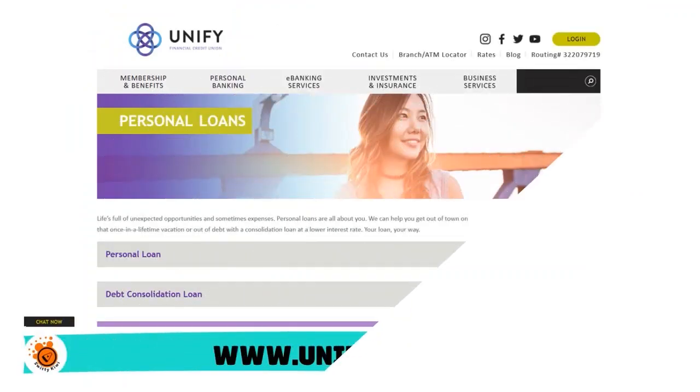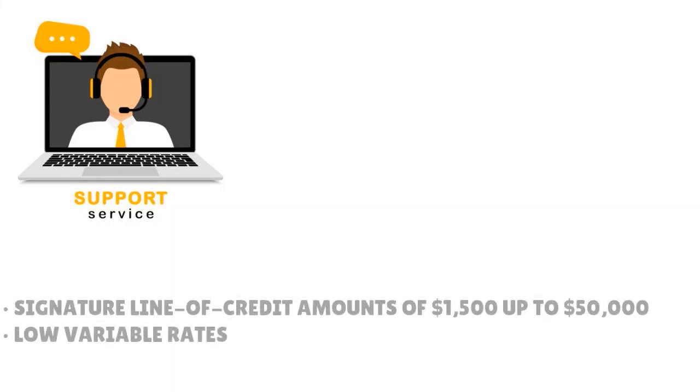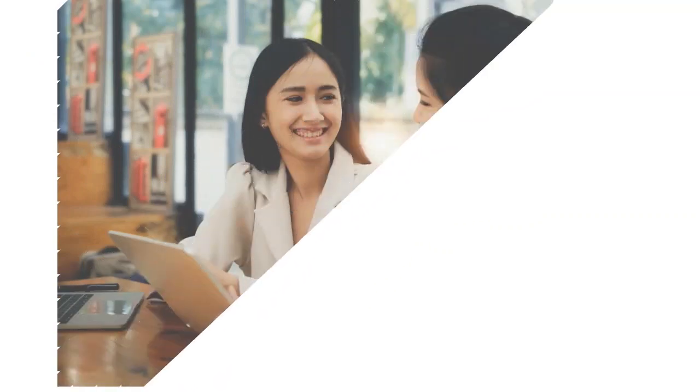Number 7, we have Unify — our score: 8.5 out of 10. Unify has their Signature Line of Credit, which is great for repairs, cash shortfalls, or any unexpected expenses. This revolving line of credit can get set up really quickly. We love Unify's customer service — they will assign a rep to walk you through the process. They have low variable rates, and line of credit amounts start at $1,500 and go all the way to $50,000. You only pay interest on the amount used, and you can take advantage of a 0.25% rate discount with the right relationship and checking or savings account.